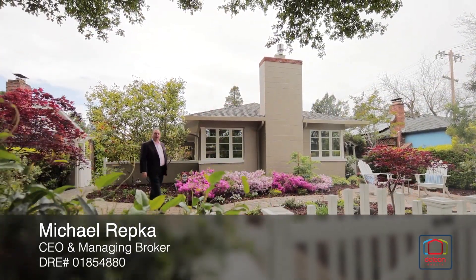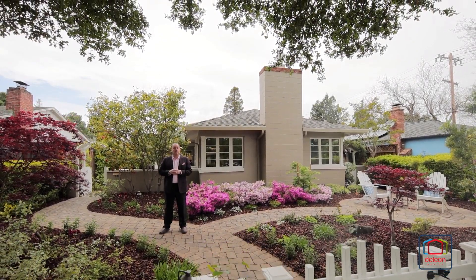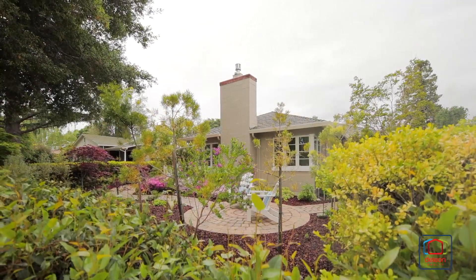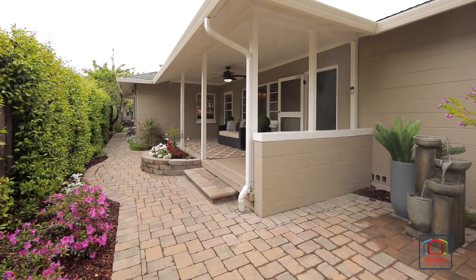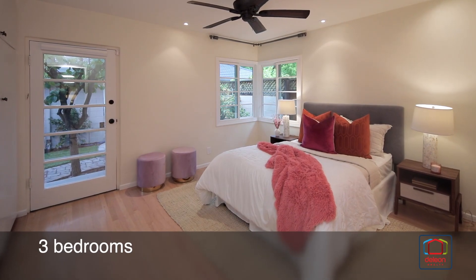Hi, I'm Michael Repko with the De Leon team. We are really proud to present this great new listing at 341 Central Avenue in beautiful Menlo Park. A peaceful tree-lined street within walking distance of Palo Alto's University Avenue, as well as Burgess Park and its fabulous amenities, plays host to this bright and inviting three-bedroom home.